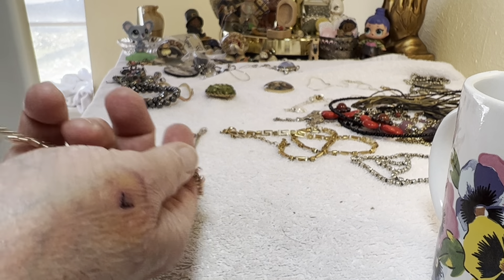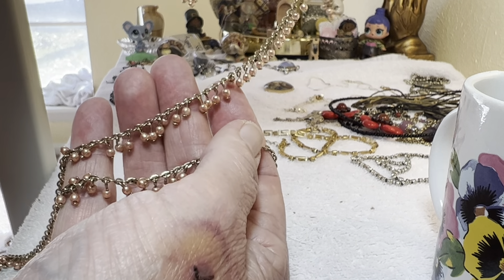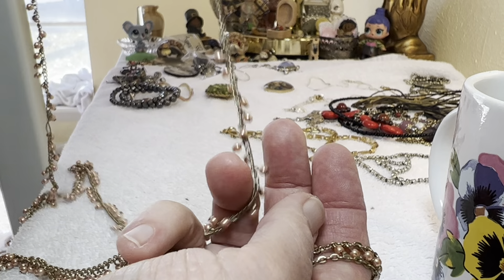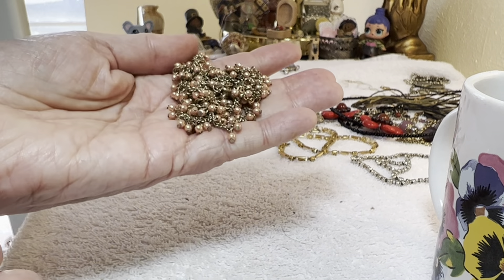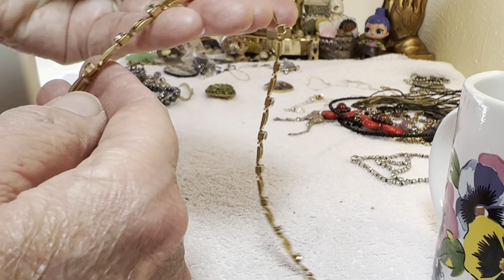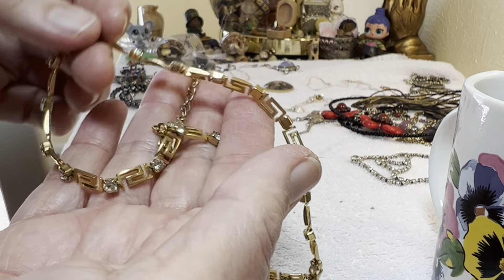This right here is like gold tone — I don't know how this attaches, unless it's just over the head. Two dollars. These come over separate. This is the reason there were so many tangles — rhinestone gold tone, three dollars.